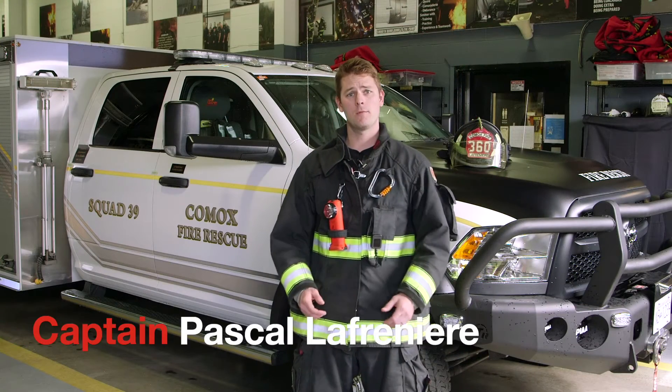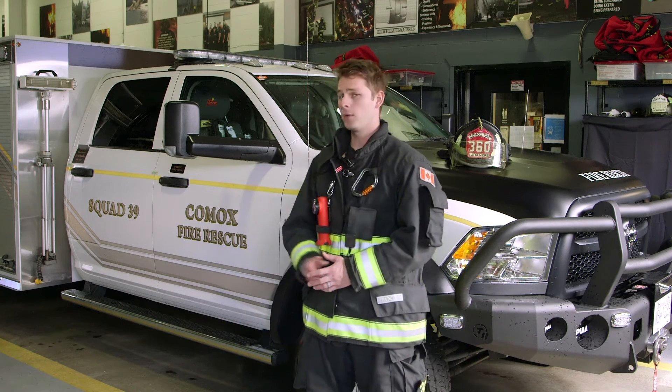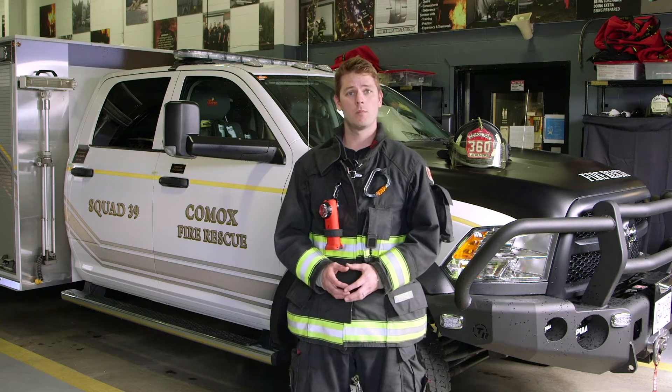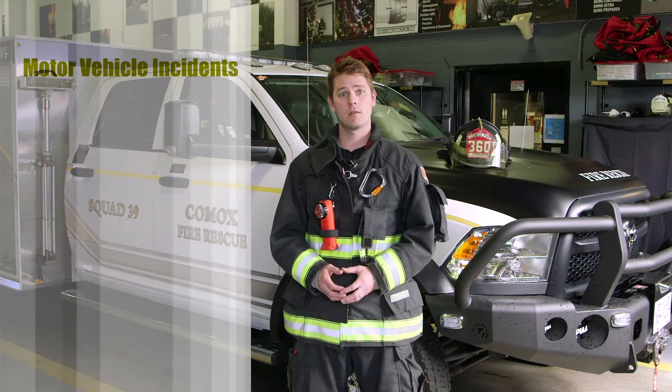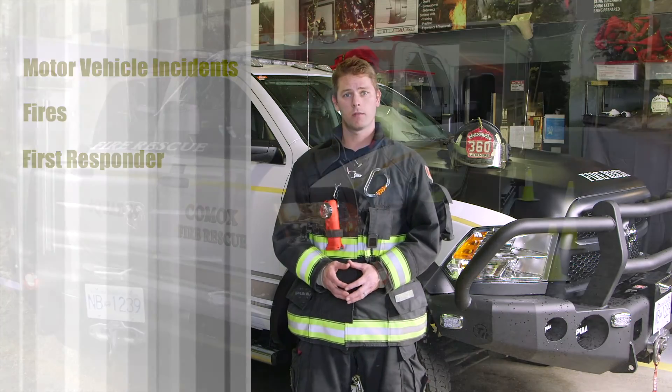I'm Captain Pascal Lafreniere, and today we're going to take a look at Squad 39. Squad 39 is one of our most used apparatus in the fire station, responding to many emergencies such as motor vehicle incidents, fires, and first responder calls. It is our first-out truck on all of these events.